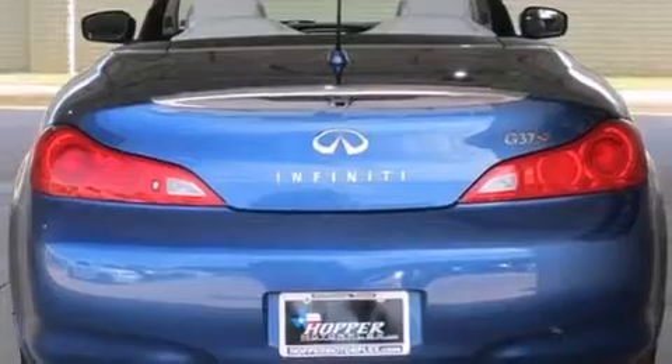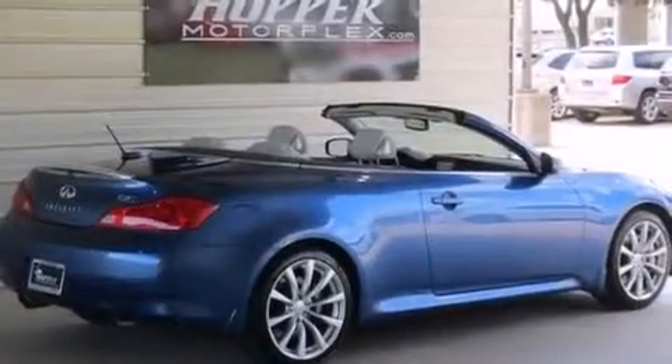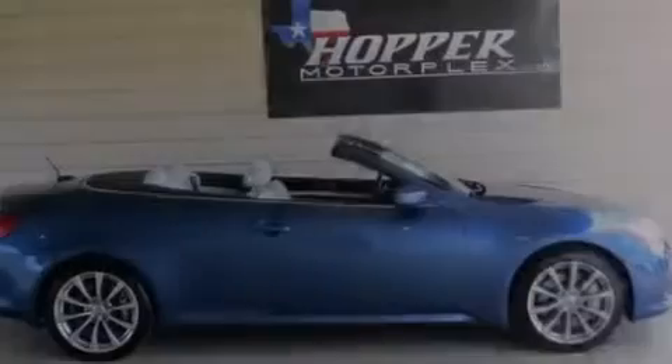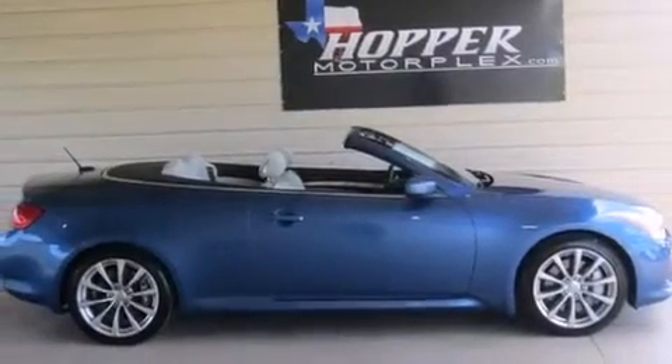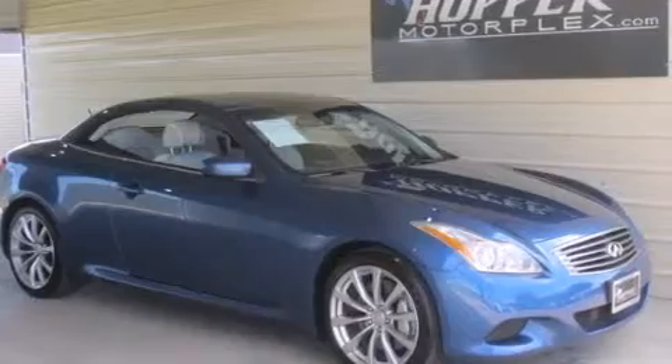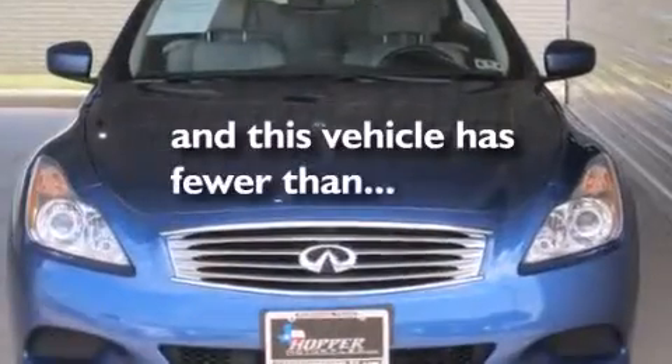The following features are also included: a low tire pressure indicator, air conditioning with automatic climate control, cruise control, front and rear floor mats, latch-ready child seat anchors, a first aid kit, full power accessories, a rear window defroster. This vehicle has fewer than 57,000 miles on the odometer.